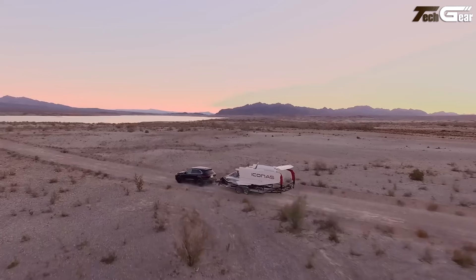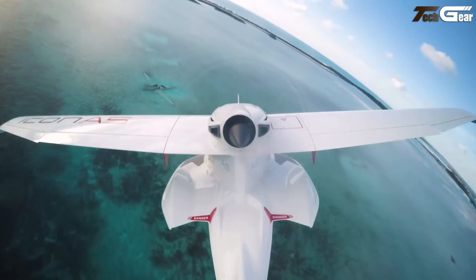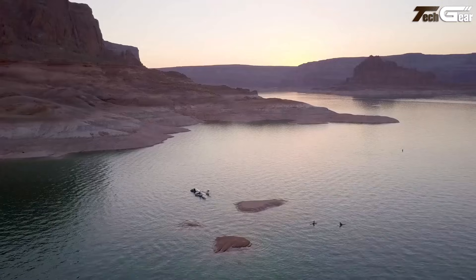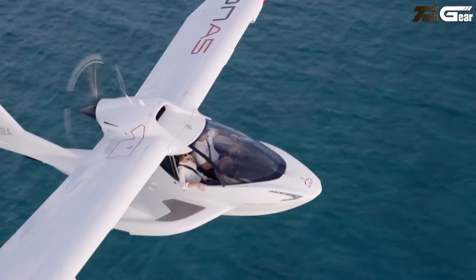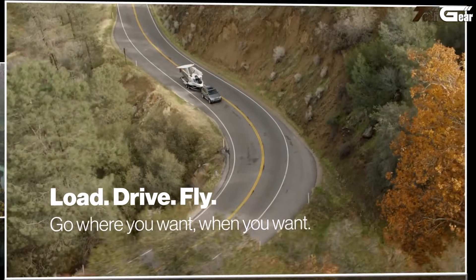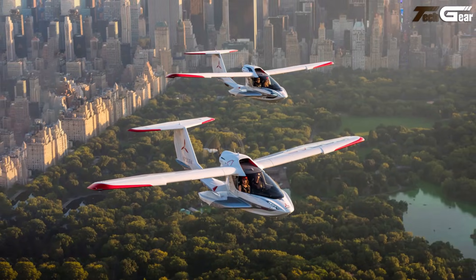At a base price of roughly $360,000 to $399,000, it's more affordable than jets or big turboprops — but its performance and comfort clearly mark it as more than a toy. In short, the Icona 5 feels like a slice of aviation joy: simple, accessible, and perfect for pilots chasing sunsets over water rather than hours of instrumentation.